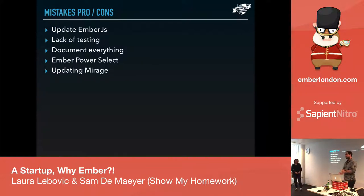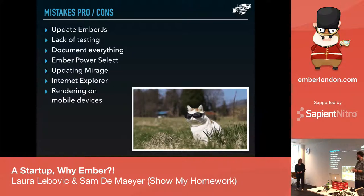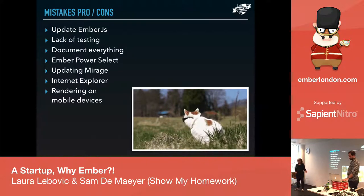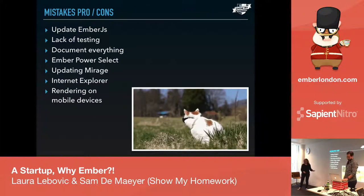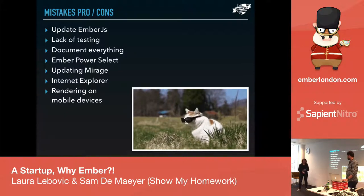We are still updating Mirage. Mirage is an amazing tool — I recommend it to everybody building a big product. It mimics whatever will eventually come from your API. We're still a bit outdated with Mirage but that's next on the list. Then there's our best friend Internet Explorer, and rendering on mobile devices, which is not fun. In some schools they're still on really early versions of IE, and it's just awful.